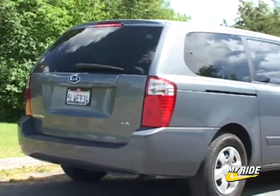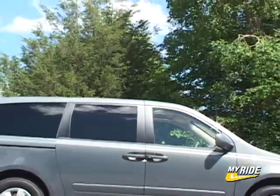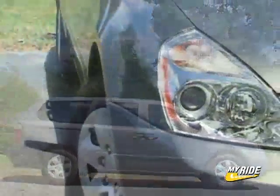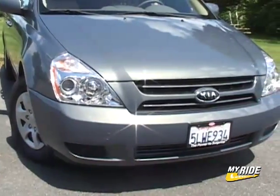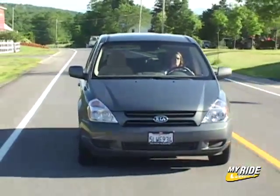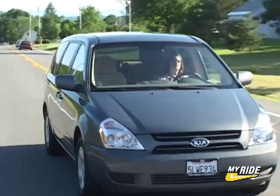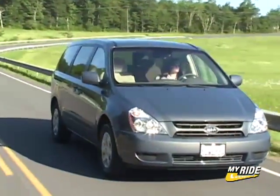Replacing the previous Sedona that went on sale in 2001, the new model gets sizable increases in size, power, weight savings and fuel economy. MSRP of the base Sedona LX is $22,995 — that's $2,345 more than the outgoing model, or about the same amount less than an Odyssey LX. The 3.8L V6 makes 244 horsepower, the same as the Honda, and that number is class leading.